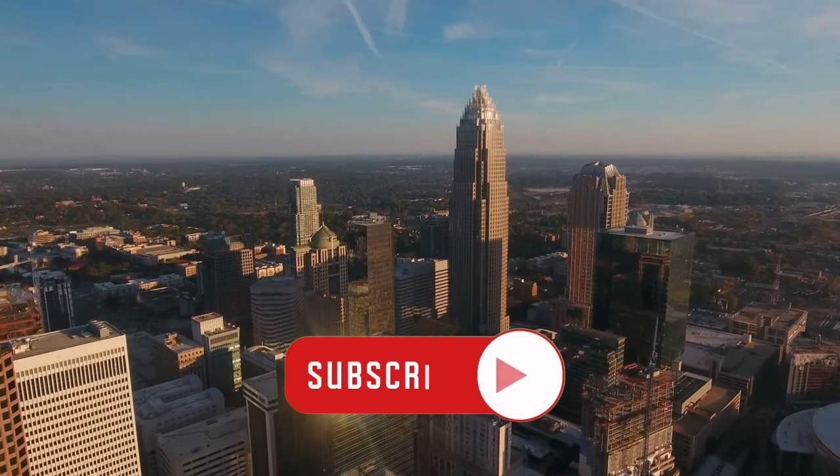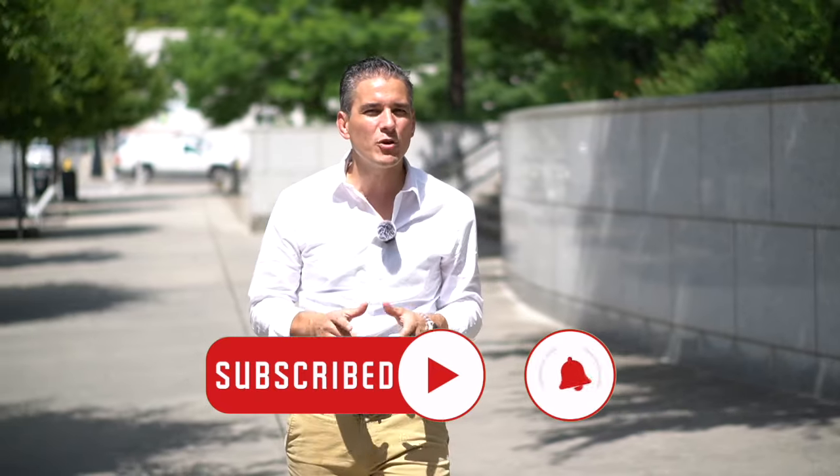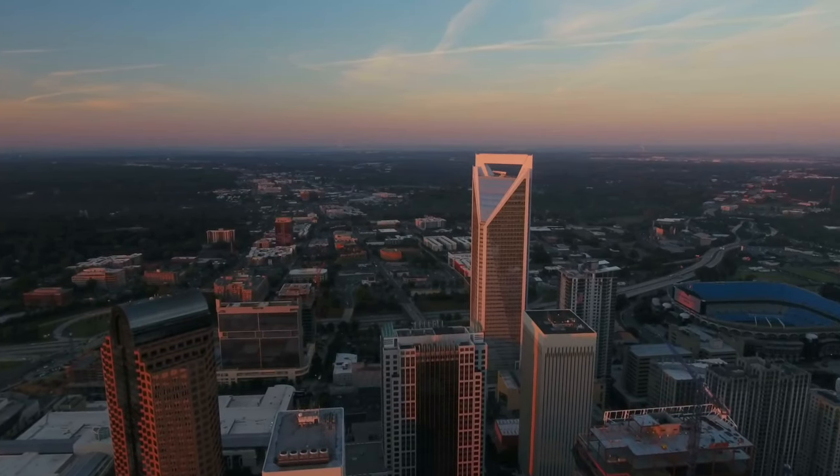If you are new to the channel and want to know all there is to know about the Charlotte area, make sure you click subscribe and turn notifications on — that way you'll be the first to know about what's going on in our local Charlotte, North Carolina housing market.